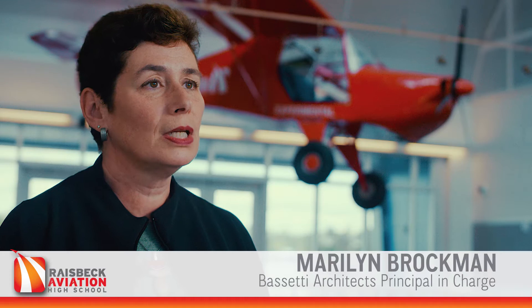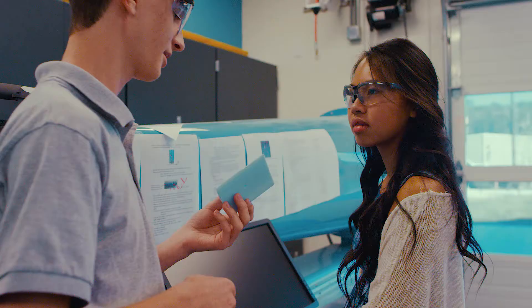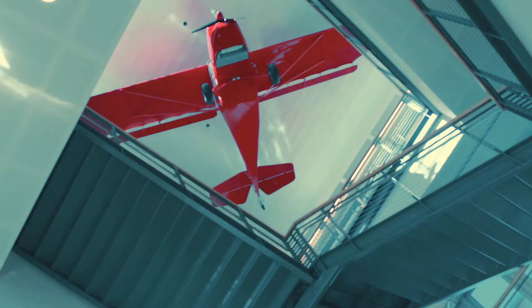The staff was just thrilled to be in a facility that they got to help design. It was by far the most unique and diverse group of people I've ever worked with. There were industry leaders, there were people from the Museum of Flight, there were parents, there were many students, there were designers.